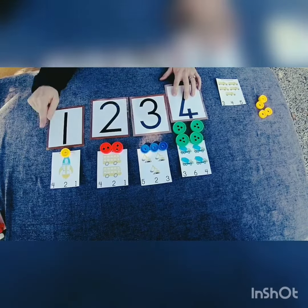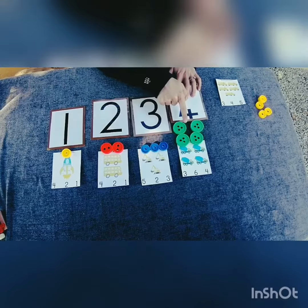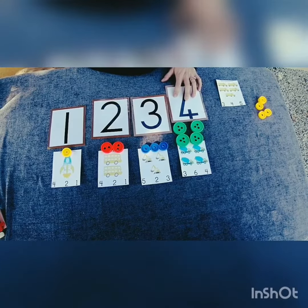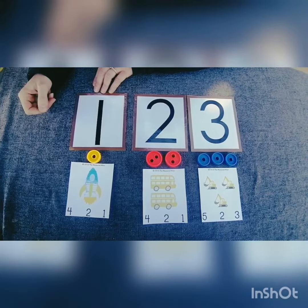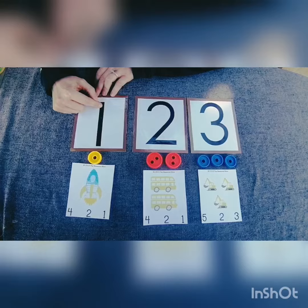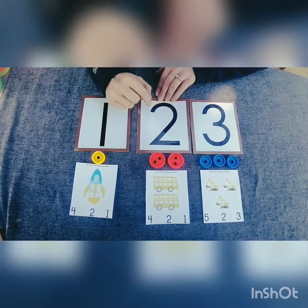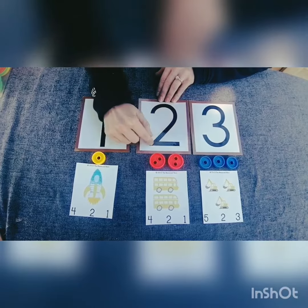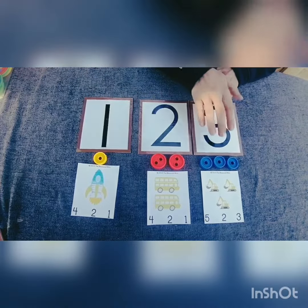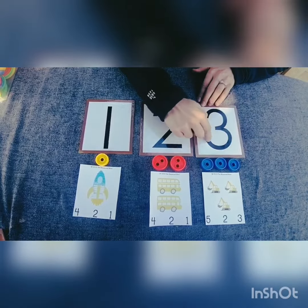We've got yellow, red, blue, and green counters. Now let's look at our number symbols. One space shuttle, number one. Two buses, number two. Three diggers, number three.